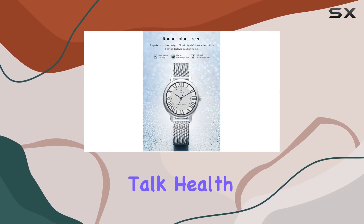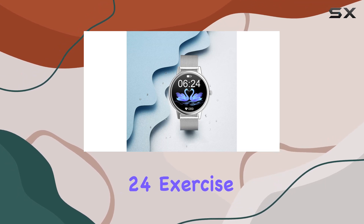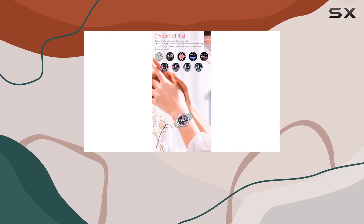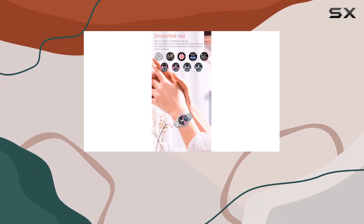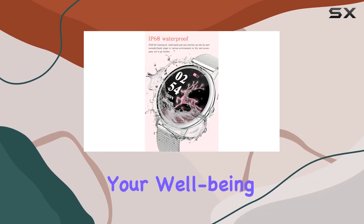Now, let's talk health. This smartwatch goes beyond the basics, boasting 24 exercise modes, heart rate monitoring, blood pressure tracking, oxygen level measurement, and even recording the female body cycle. It's a comprehensive health tracker that pays attention to your 24-hour activities, providing insights into your well-being.